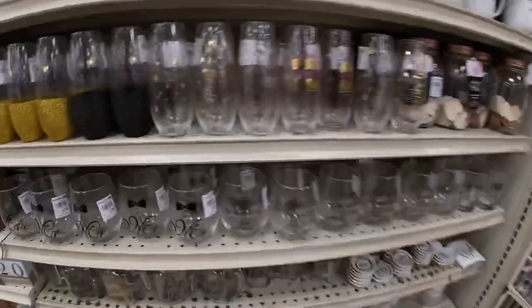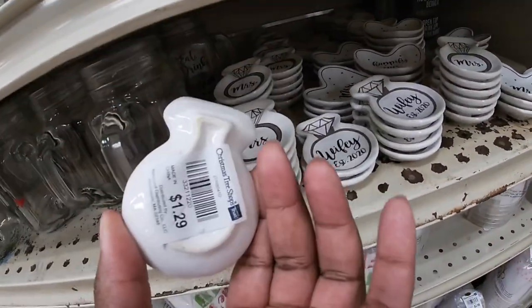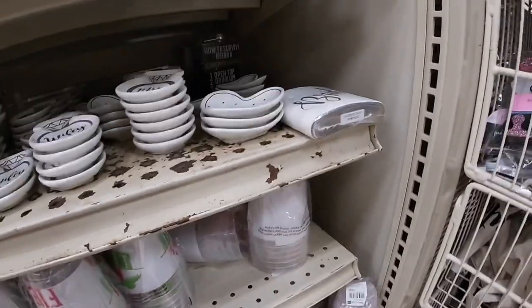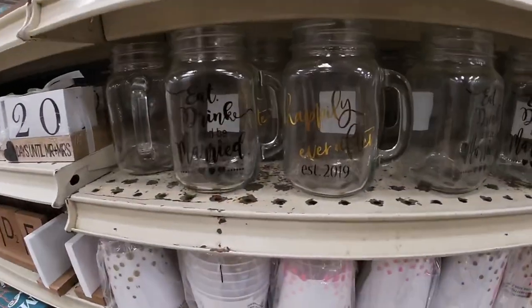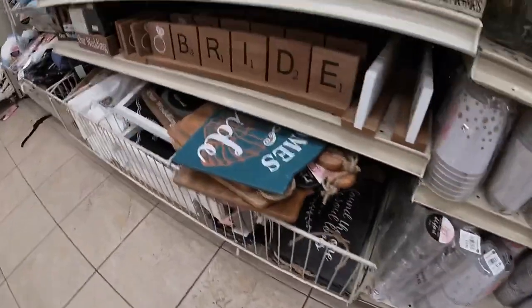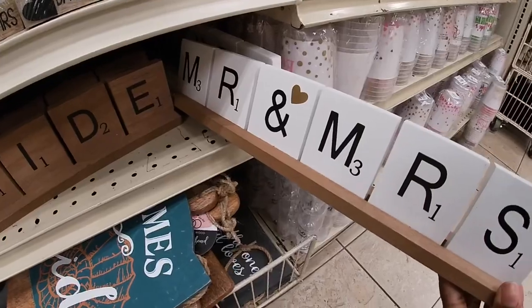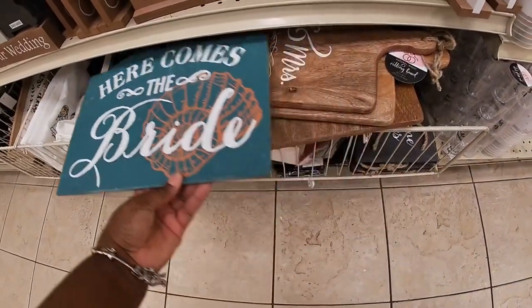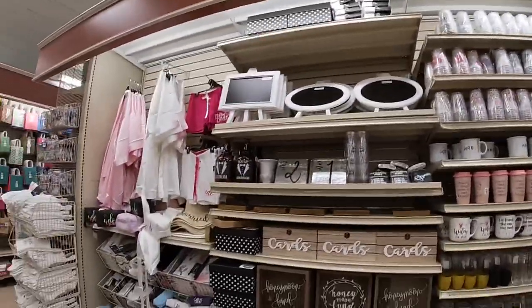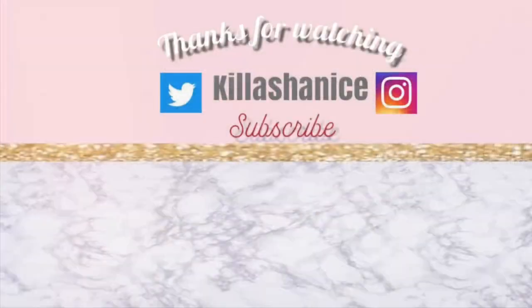They have cute glasses that say 'Bride' and 'Groom' — 'Pop the Bubbly I'm Getting a Hubby,' 'I Found the One My Soul Loves,' 'Does This Ring Make Me Look Engaged?' 'Mr. and Mrs.,' 'Eat Drink and Be Married.' Look at these little trinkets — 'Mrs.,' $1.29, 'Wifey,' 'Mr. and Mrs.,' a little bride flute. Some little shot glasses — 'Bridesmaid Squad.' This sign that says 'Bride's' is $8. 'Mr. and Mrs.,' 'Here Comes the Bride.' Oh look — it says 'Groomsmen' too! Okay, now I'm really leaving!